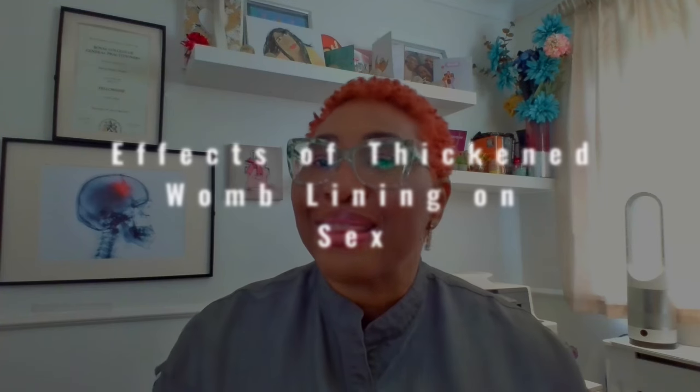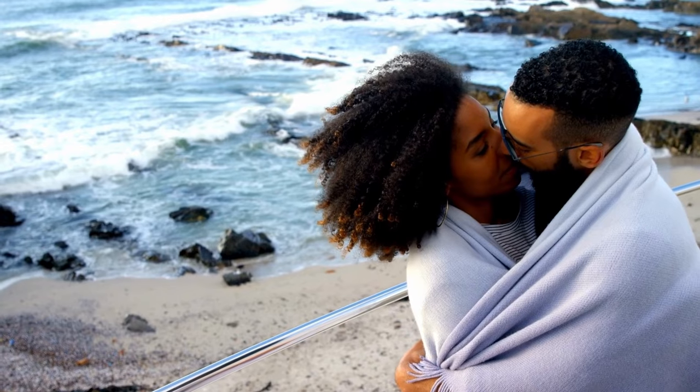Could a thickened womb lining affect sexual intercourse? Endometrial hyperplasia doesn't directly affect sex, but it can lead to symptoms and conditions that affect your sexual health and how you feel about sex. For example, heavy bleeding, pelvic pain, painful periods, and irregular menstrual flow — as well as the emotional and psychological impact of all of this — can affect sex drive or interest in sex. Constant blood loss can cause anaemia and fatigue, and the overall experience may make you feel self-conscious or uncomfortable about engaging in sex.